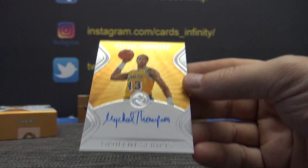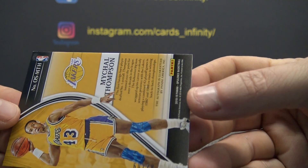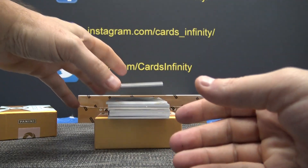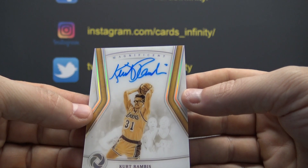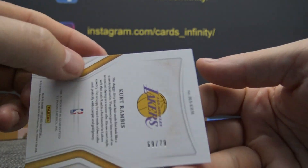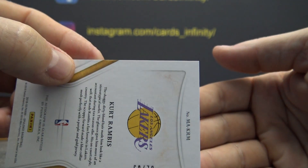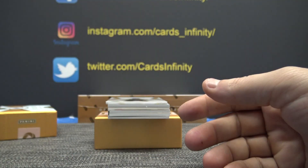Opulent Scripts, Michael Thompson. That one is 60 of 79. That goes to Jeremy. Kurt Rambis, 69 of 79. Kurt Rambis acetate, going to Watts.